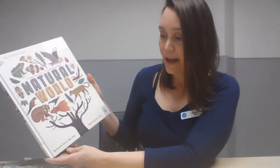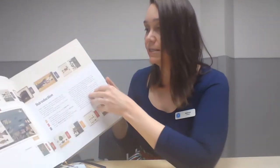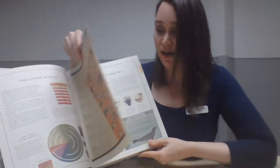The last two books are both about animals and different creatures you can find in our world. The first is published by Curiosity and it's called 'Natural World: A Visual Compendium of Wonders from Nature,' written by Amanda Wood and Mike Jolly and illustrated by Owen Davey. I love this book because not only does it tell you a lot about different living things, the illustrations are just stunning.